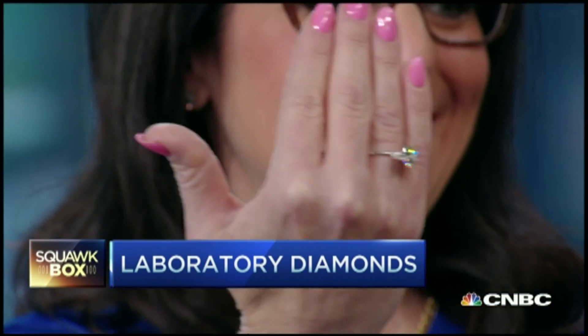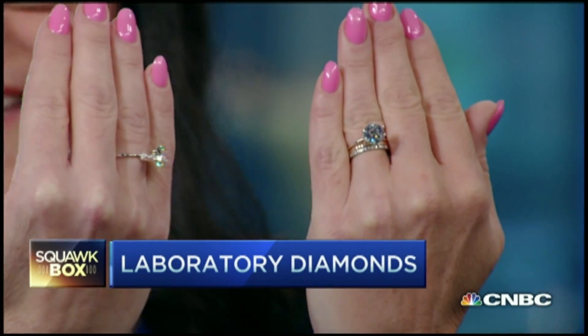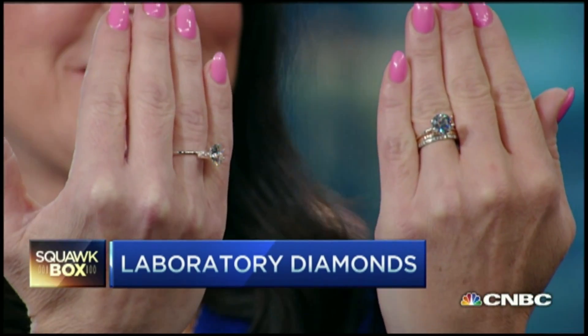Can we take a two-shot of her hands, please? Both hands together. So there you have it — they are indistinguishable, even under a microscope.